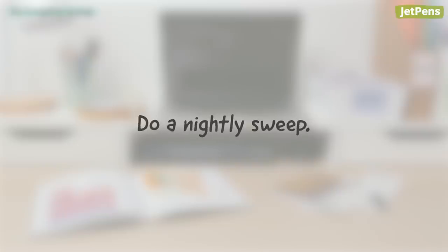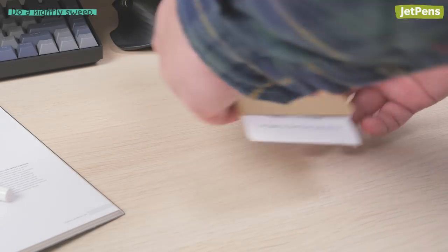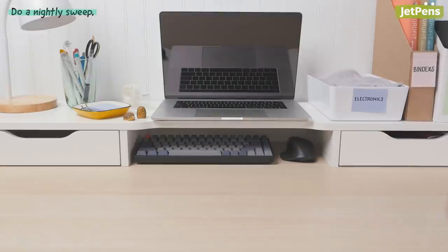Before you go to bed, clean your desk and floor of clutter. If you have random receipts on your desk or clothes on your floor, pick them up and put them away. A clear walking space and desk look much neater than one that's covered in random things.